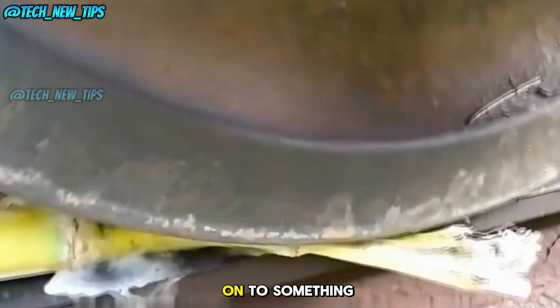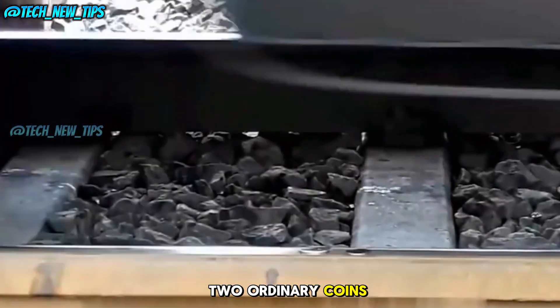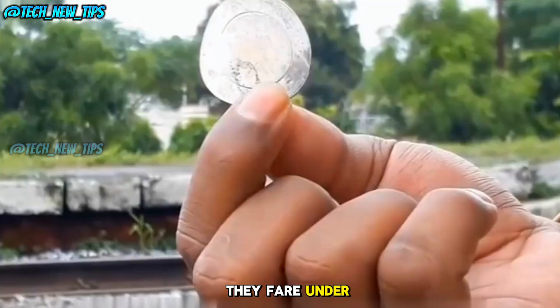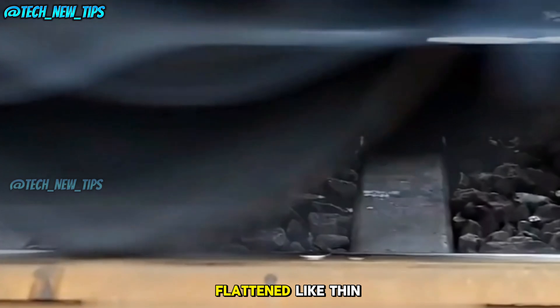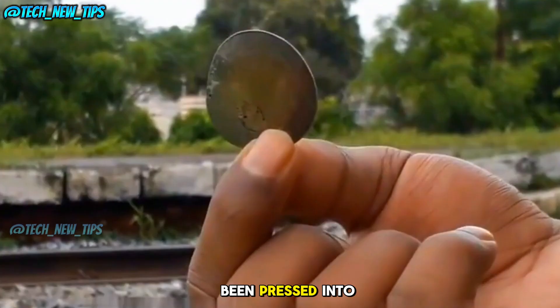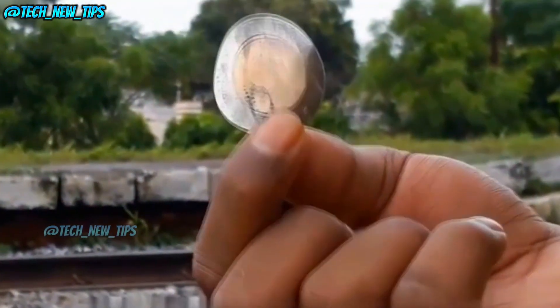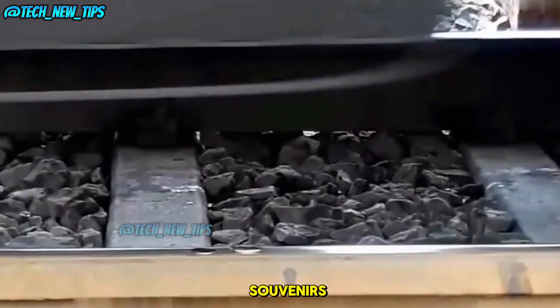Next, we've got two ordinary coins. Let's see how they fare under the train. The train passes, leaving the coins flattened like thin metal sheets. Wow, look at that — the coins have been pressed into flat metal pieces. These might not be spendable anymore, but they make for some interesting souvenirs.